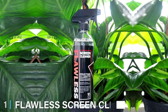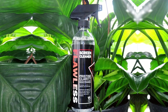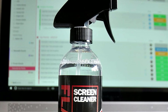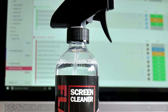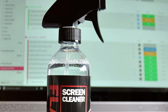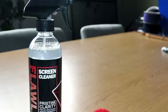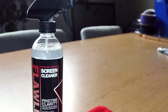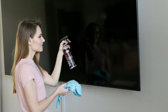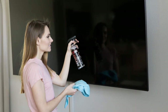At the first position of our list, we have the Flawless Screen Cleaner 1. It stands out for its impeccable design and quality. Crafted with user experience in mind, its bottle is ergonomically designed, allowing for a comfortable grip and efficient spraying mechanism. The solution itself is formulated to leave your screens not only spotless but also streak-free, ensuring that your viewing experience remains uninterrupted by residues. The cleaner's formula is gentle on screens while offering a powerful cleaning action that can tackle everything from dust to fingerprints without damaging sensitive screen coatings.